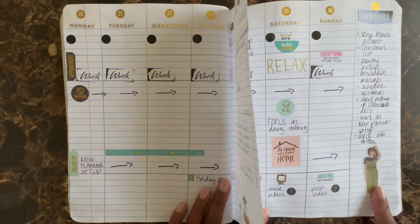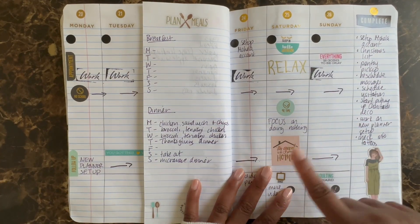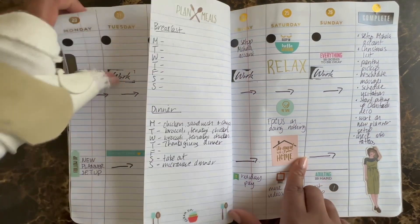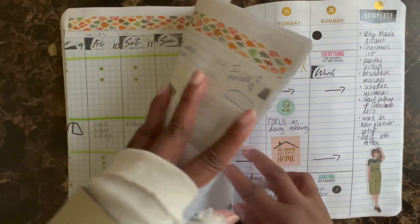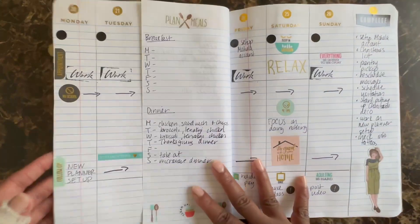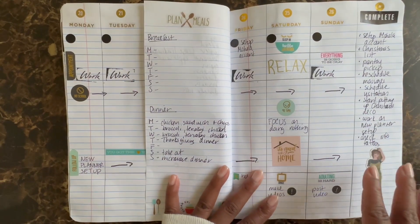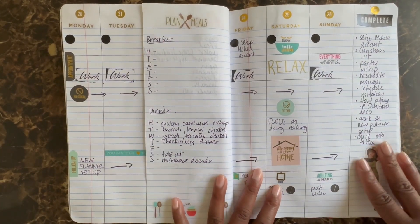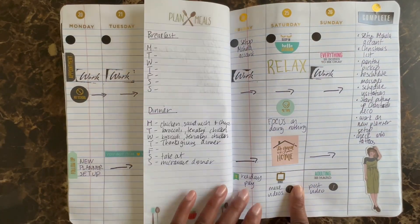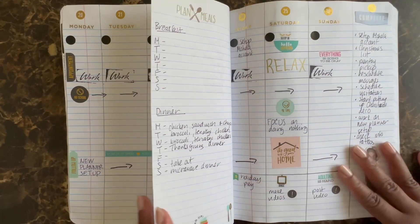I think it fits well in this planner, and it's a rather large one, so I'm happy about that. I put a little girl sticker right here. As I mentioned in the last video, I was not as productive last week with my goals on the side, so I included the ones I didn't complete over here. Saturday is my only day off.